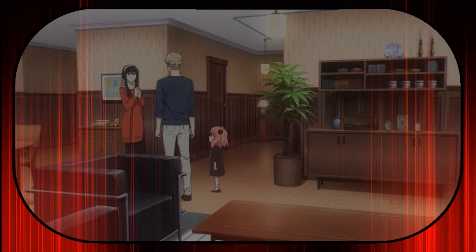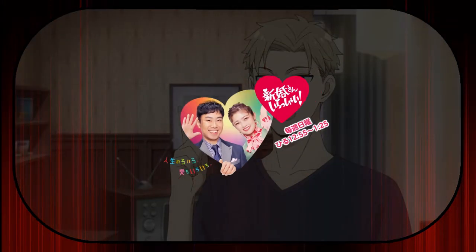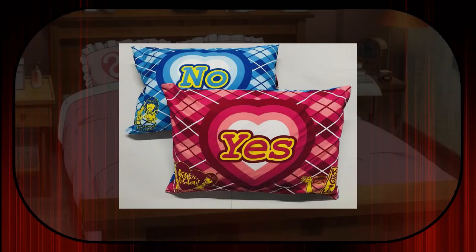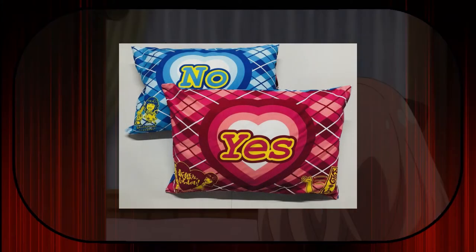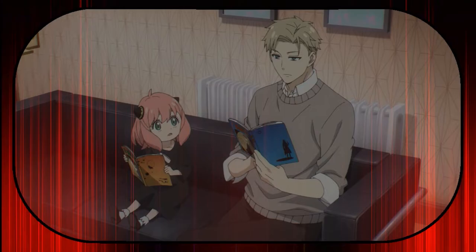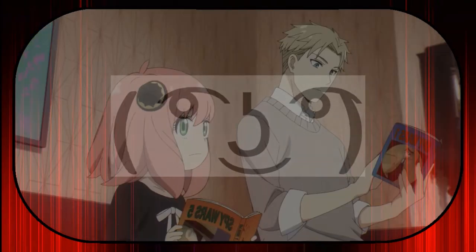Also, if you were wondering what was going on with the big pillows with 'Yes' on top, I did some research and found it relates to a Japanese show called 'Shinkon-san Irashai'. It's a pillow that on one side says 'yes' and on the other side says 'no', and it seems to be used between partners to communicate whether they are willing or not to do certain activities in bed.